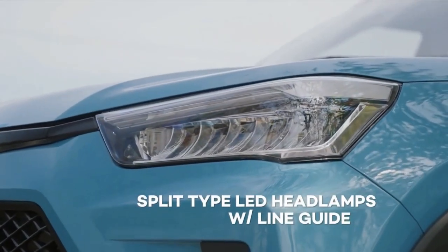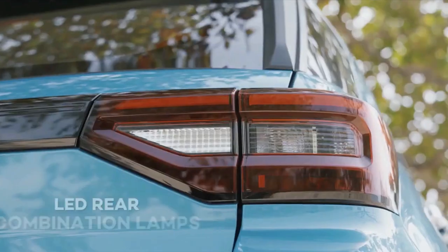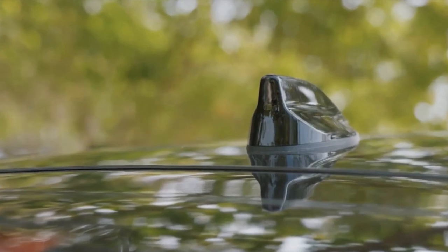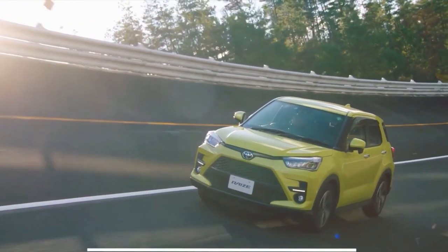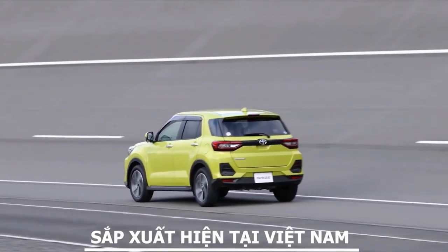Instead, buyers can now opt for smooth grey mica metallic paint as the body colour. Thanks for watching and give your comments below.